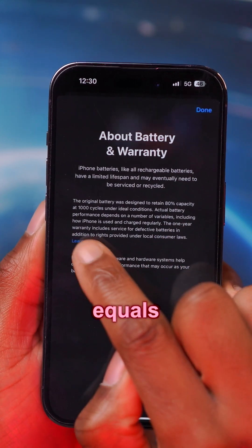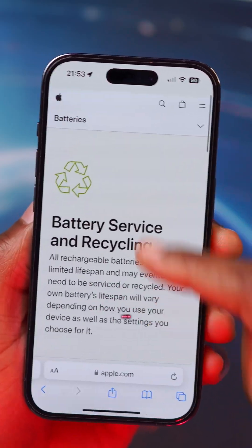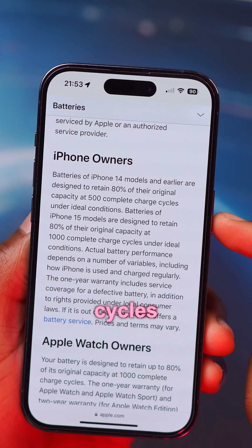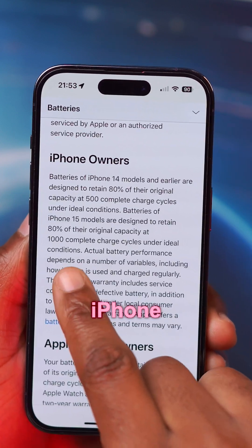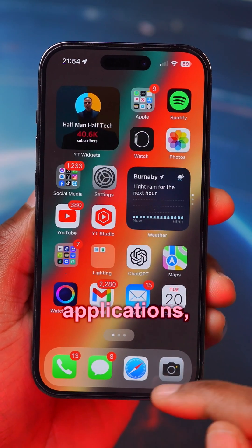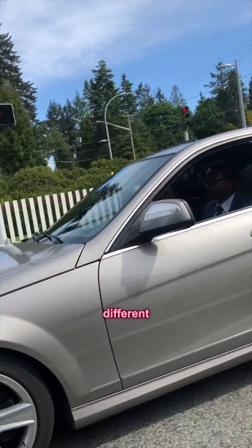For some reason, with this update Apple is saying that 80% equals about 1,000 charge cycles, while on Apple's own website about batteries they mention that 80% equals about 500 charge cycles for other iPhones — and for the new iPhone 15 Pros, it's about 1,000.